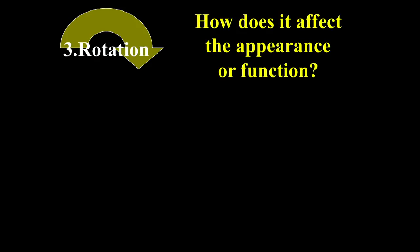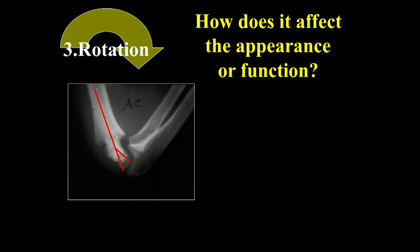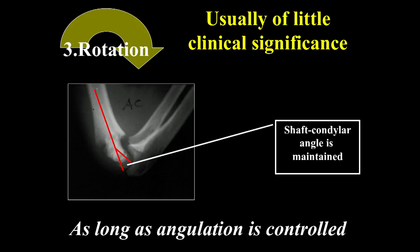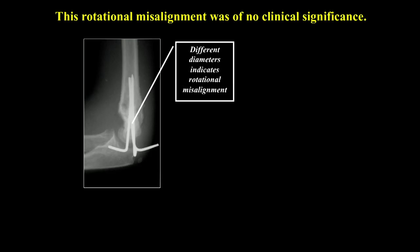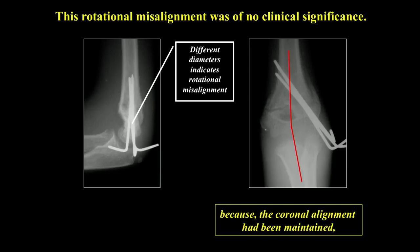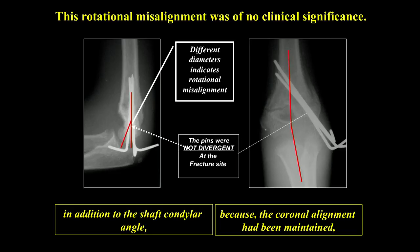Rotation - how does it affect appearance or function? Rotation doesn't affect it as much. Here's a good example where the fragment is rotated almost 90 degrees but the shaft-condylar angle is still maintained. As long as the angulation is controlled, there's enough compensatory motion in the shoulder that rotation usually doesn't cause any problem. This patient's pins indicate rotational malalignment because of different diameters at the fracture, but the carrying angle and shaft-condylar angle were maintained.